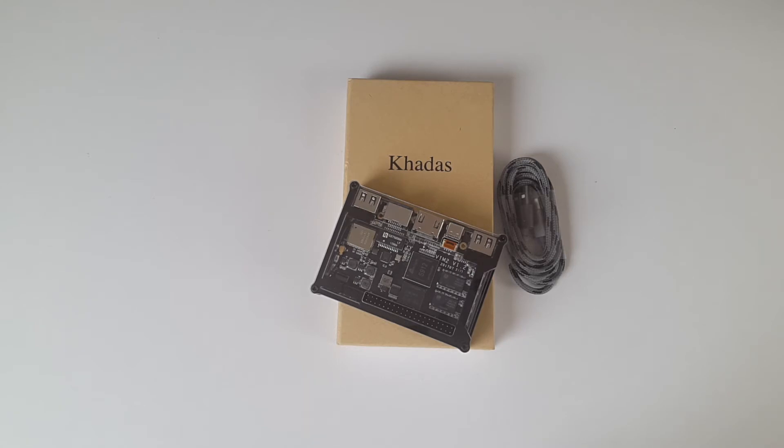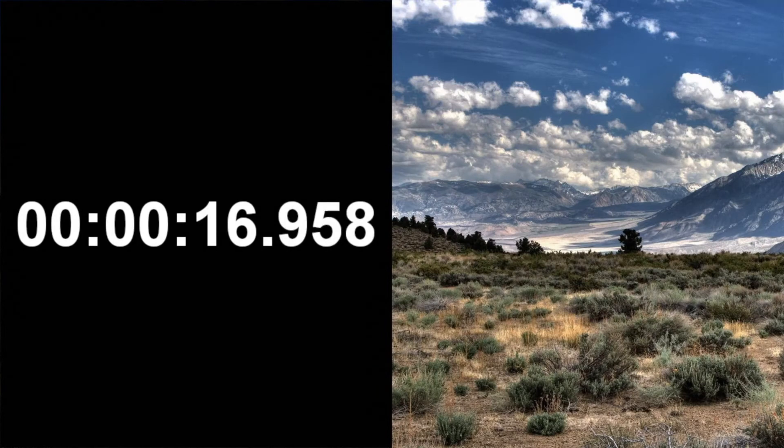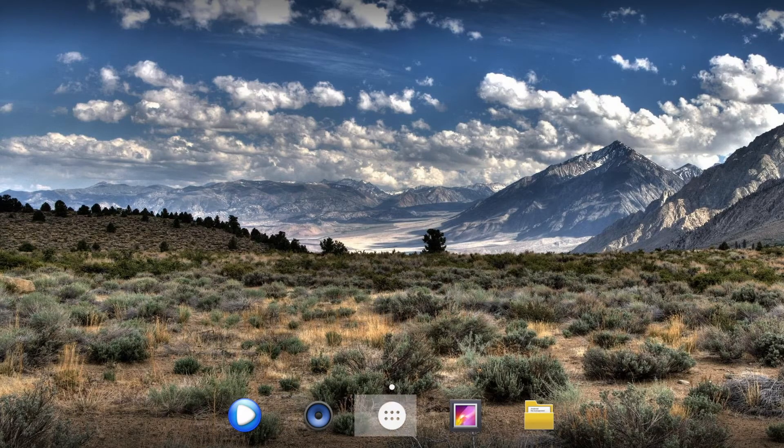Let's connect the box to the TV. I'll be sharing Antutu benchmark, Wi-Fi, gaming, 4K video and HD streaming tests. Starting off with a quick boot test — let's see how long it takes to turn on. Just under 17 seconds to boot up — that's much faster than most of the Android TV boxes I've been reviewing lately.